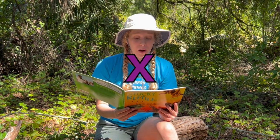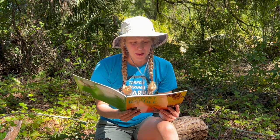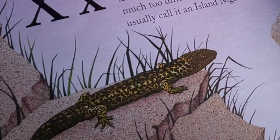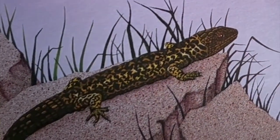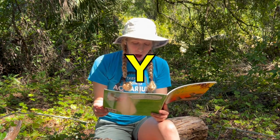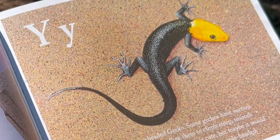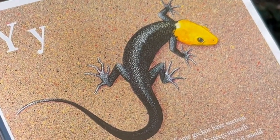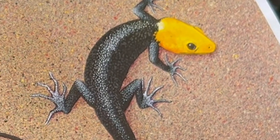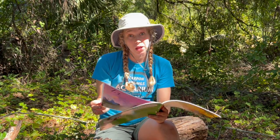X is for Xantusia river lizard. This scientific name is much too difficult for young children — people usually call it an island night lizard. Y is for Yellow-headed Gecko. Some geckos have suction cups on their feet that allow them to climb steep, smooth walls. This yellow-headed gecko is so cute, but maybe it would rather be red-headed, orange-headed, or purple-headed!